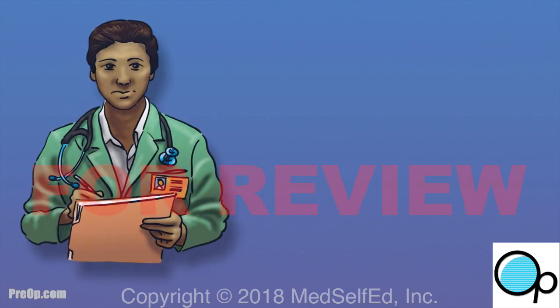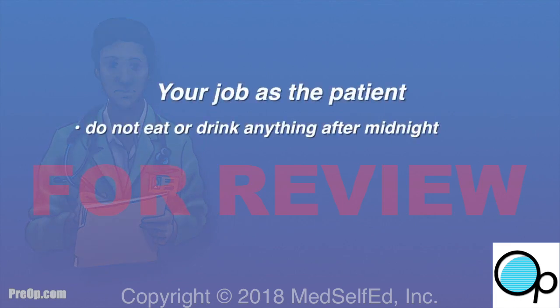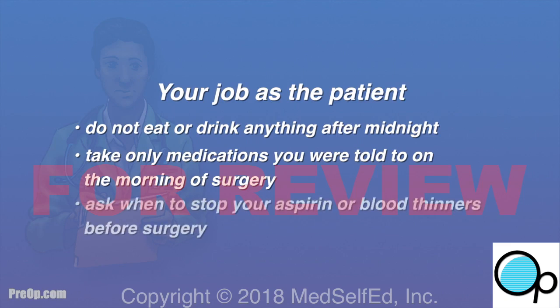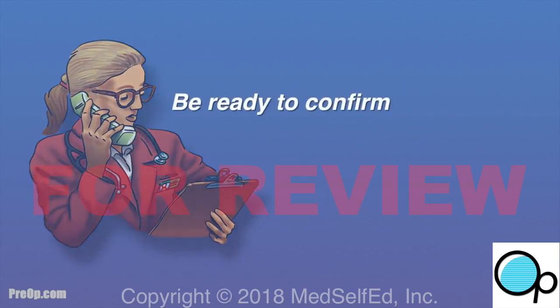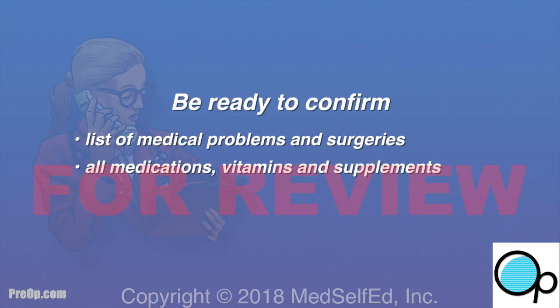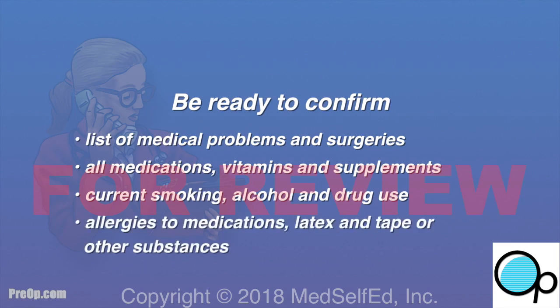To avoid cancellation or complications, do not eat or drink anything after midnight the night before surgery — not even gum. Take only medications you were told to on the morning of surgery, with a sip of water. Ask when to stop aspirin or blood thinners before surgery. Arrive on time, and be ready to verify your medical history, medications, vitamins, supplements, smoking/alcohol/drug use, and all allergies — especially to medications, latex, and tape.